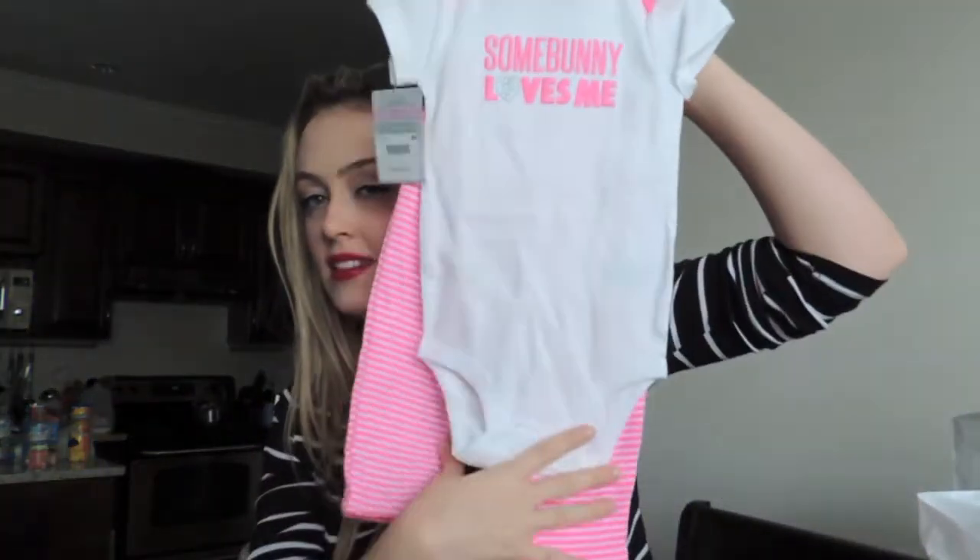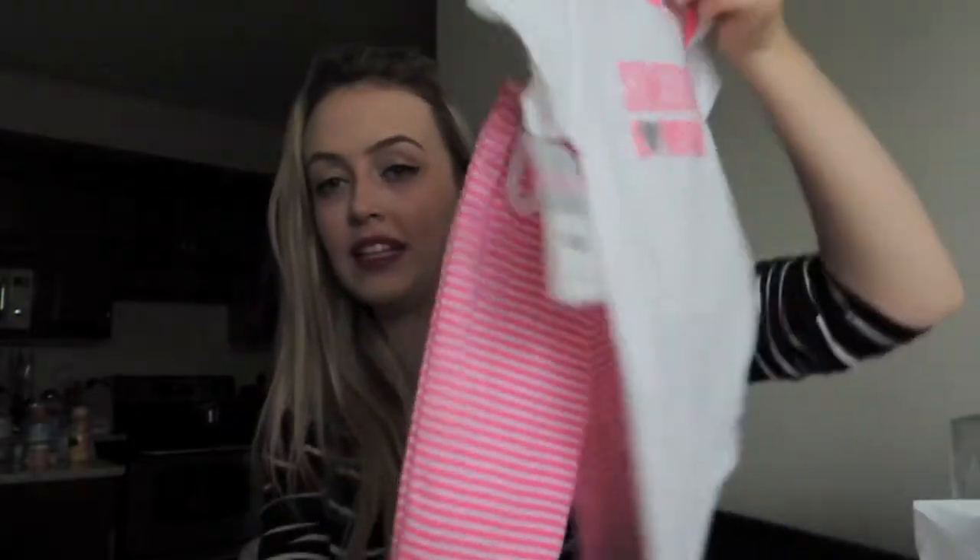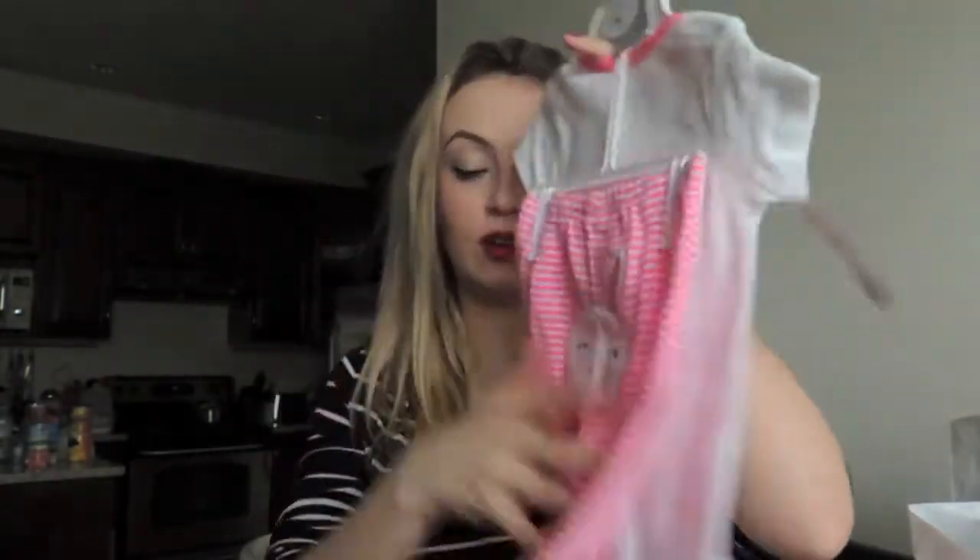So I bought this for Mila and this is to wear for Easter. It says 'Somebody loves you.' That was so cute. And that was $12.